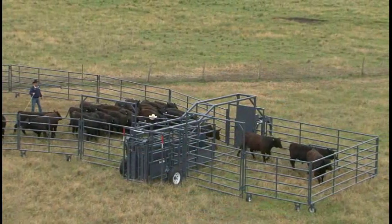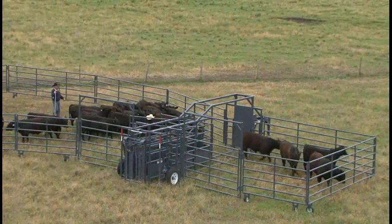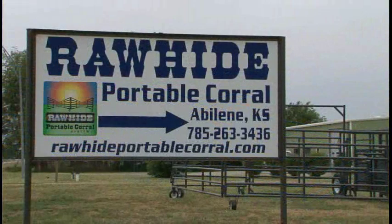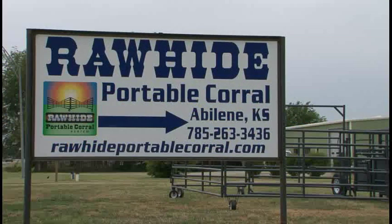We'd like to thank John and Mary McDonald for being with us on the show today and showing us the fantastic Rawhide Portable Corral system. This is truly an innovative and versatile piece of equipment for today's stockmen. Check them out on the web at rawhideportablecorral.com. To find out more about us, visit theamericanrancher.com or check us out on Facebook. I'm Pam Minnick and I'll see you next time.